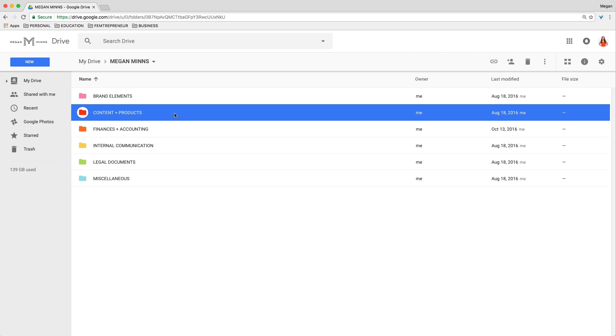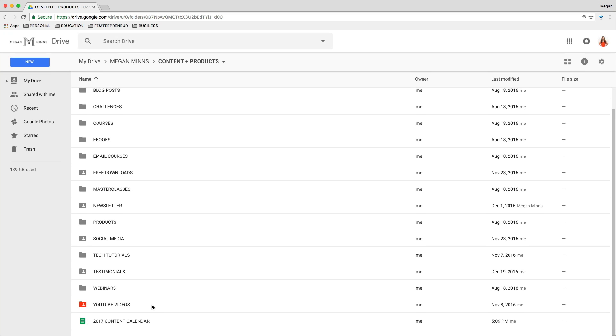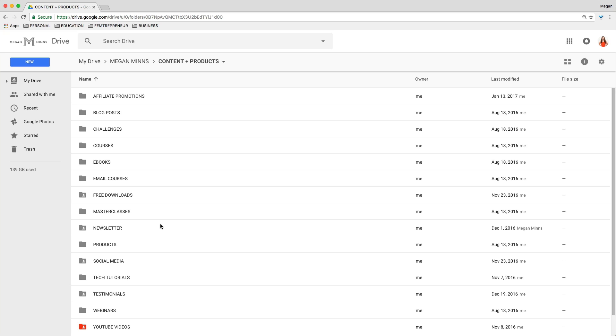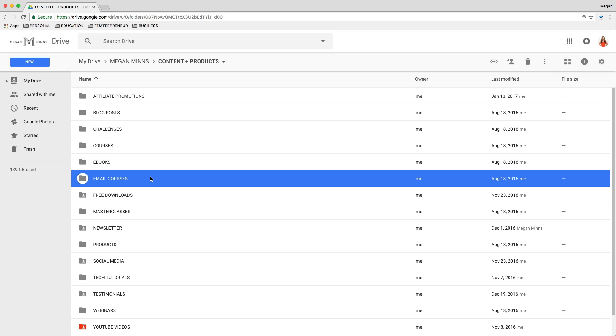The Content and Products folder is definitely the biggest folder, and this covers every type of content or product that might exist in my business. So that can go from affiliate promotions to challenges or courses, eBooks, free downloads I offer, my newsletter, any random tech tutorials, webinars, and of course my YouTube videos. Whatever kind of content and products you're creating in your business, it would be great to go ahead and create a folder for each of them. As a little tip, some of these folders are actually empty, but they're great reminders for me that I want to do these things — so I don't have an eBook or an email course yet, but just by having the folder there, it really motivates me and reminds me that this is something I do want to create for my business.